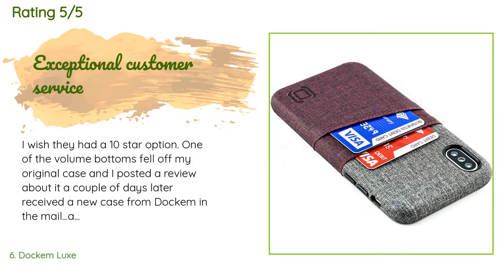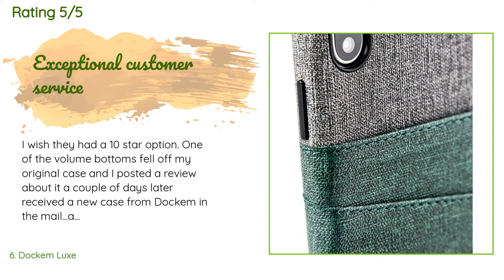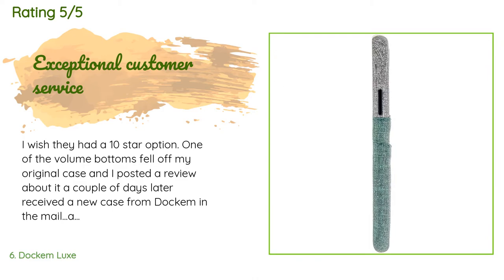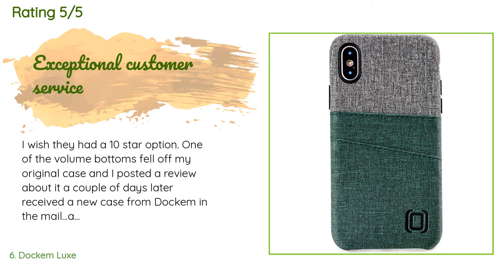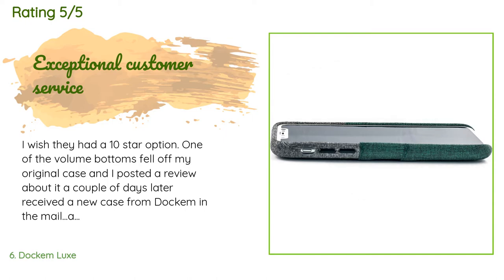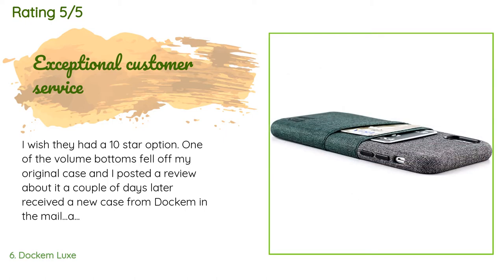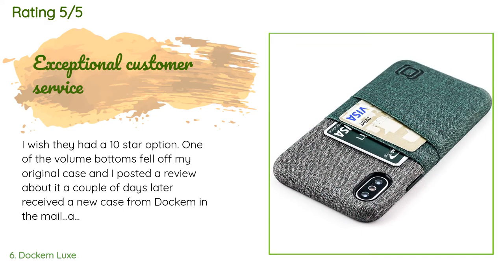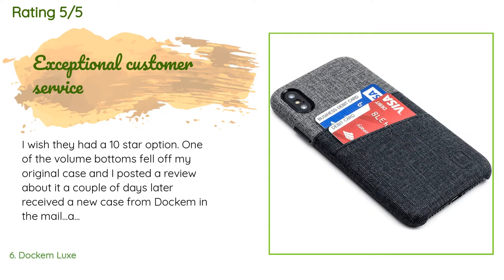A customer said: 'I wish they had a 10-star option. One of the volume buttons fell off my original case and I posted a review about it — a couple of days later I received a new case from Dockem in the mail. The email I sent them details the quality, functionality, and design of this case, but also the exceptional customer service offered by this company. If you are looking for a phone case, this is definitely the one you want — I love everything about this case.'